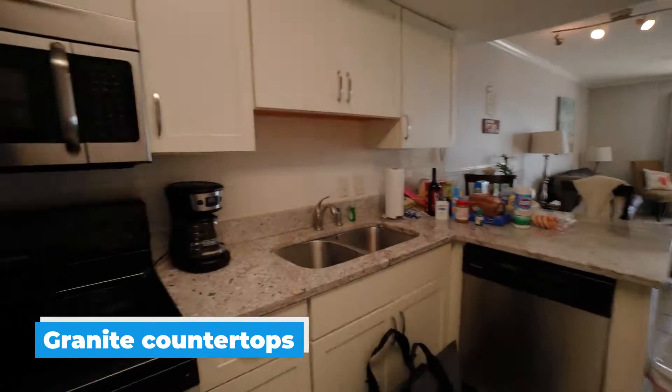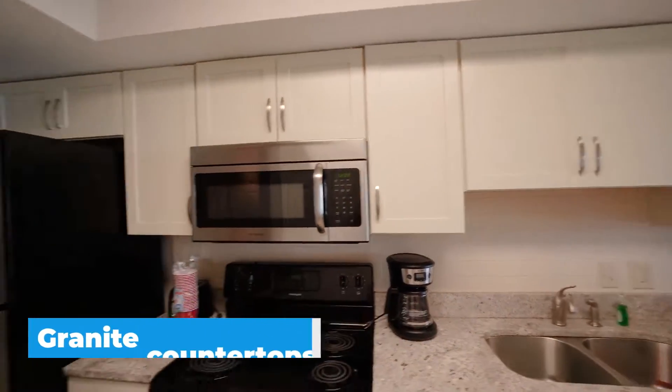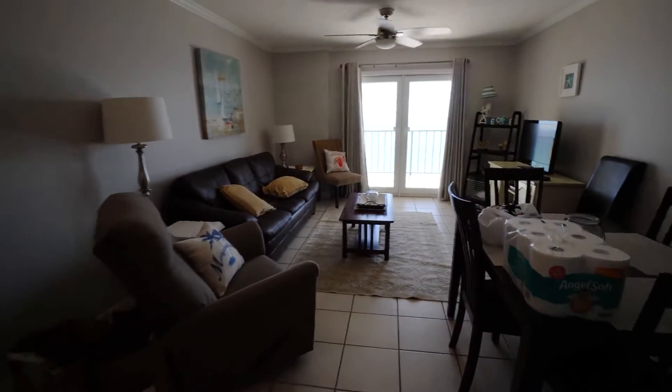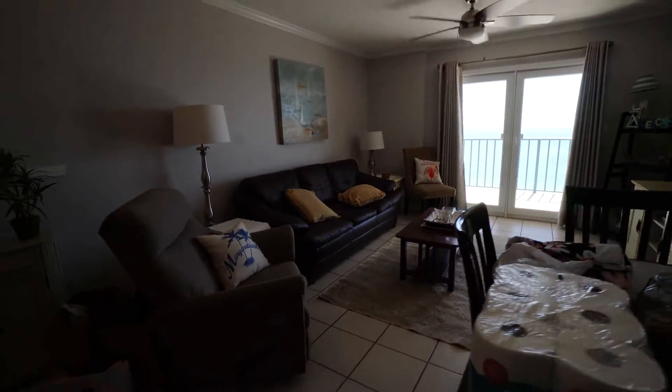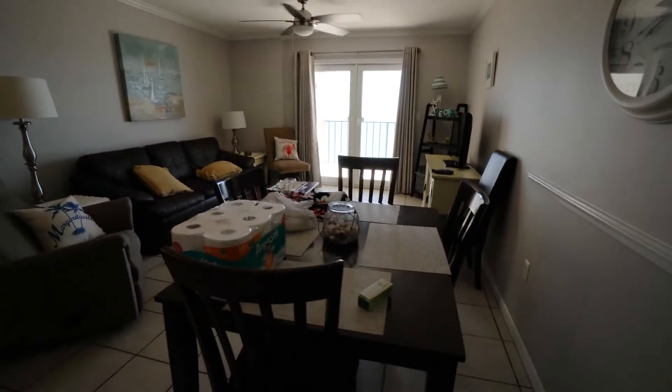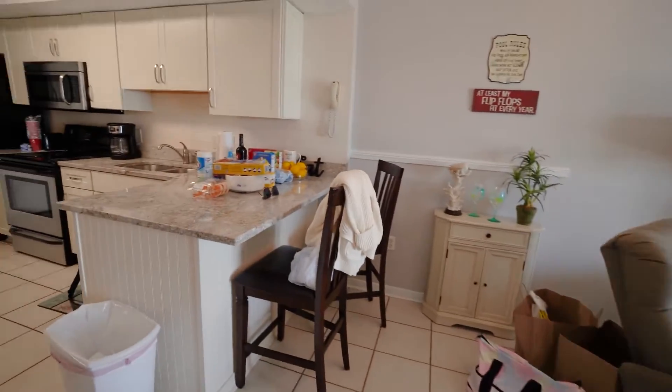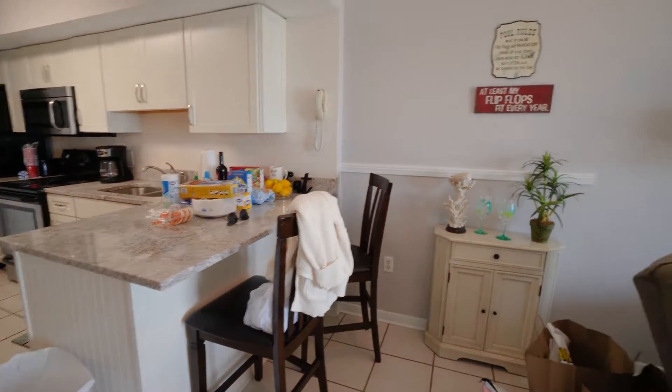You can see they have granite countertops, upgraded counter cabinets, and stainless steel appliances. In the living room you've got a leather sofa and a recliner. You've got a nice dining space here with seating for four people. There's also a kitchen area peninsula with two stools for additional seating.